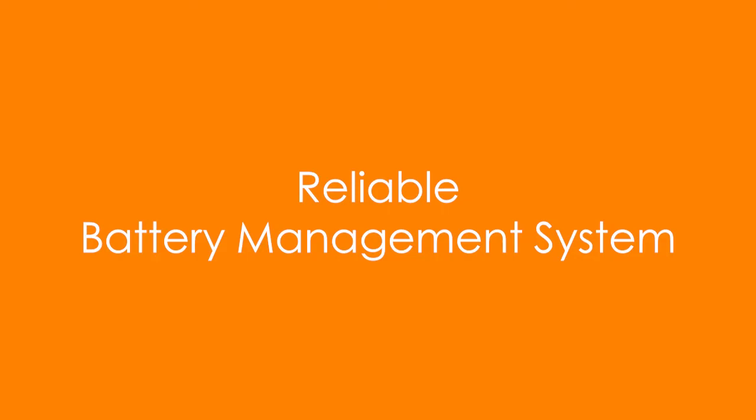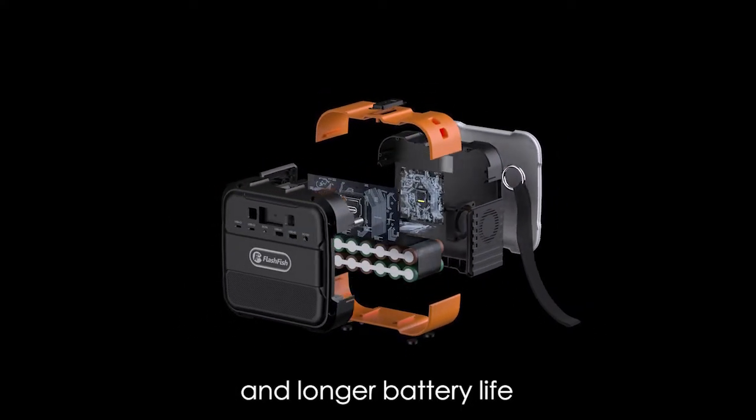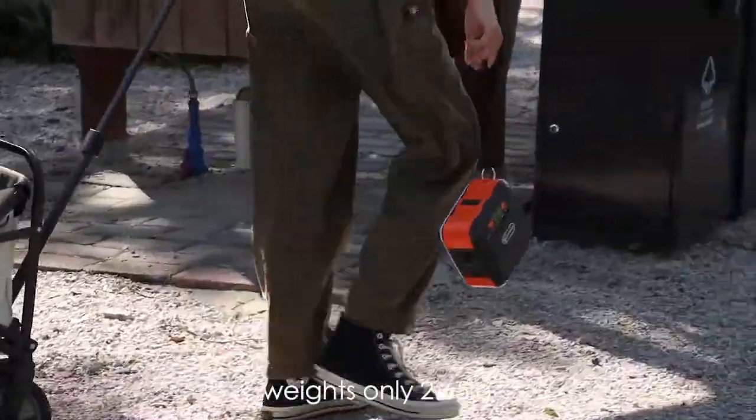A reliable battery management system. The Flashfish A101 provides safer protection and longer battery life. Ultra-portable design, weighing only 2.65 pounds.